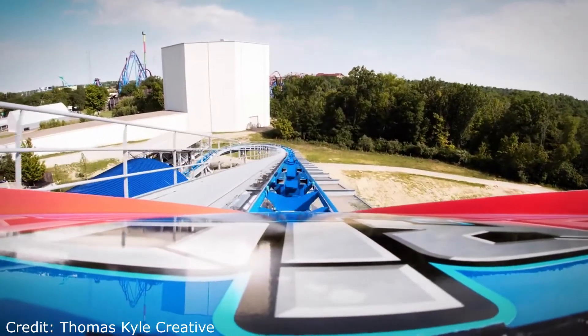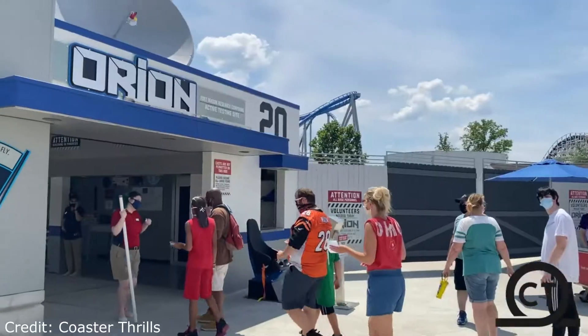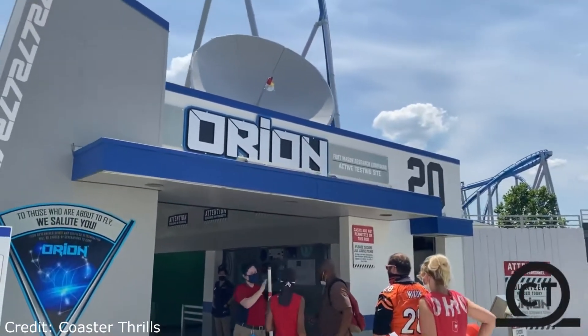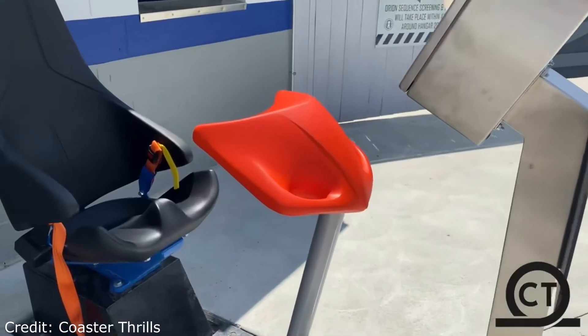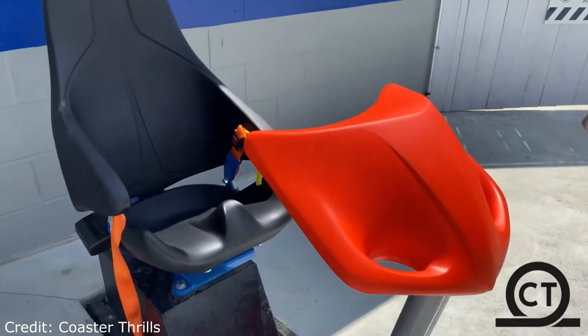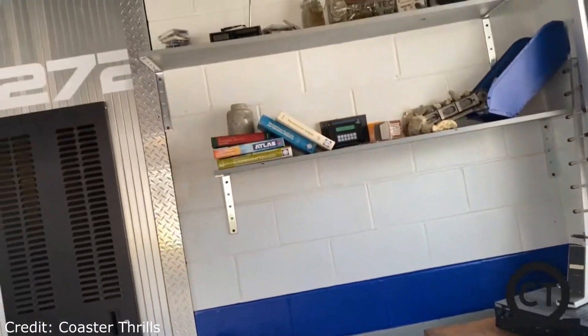And that concludes the ride analysis of Orion. So what do I think about this ride? I think that this ride was a fantastic attraction and it really helped improve Kings Island's lineup by giving them a giga coaster, which many enthusiasts have been asking for for years.